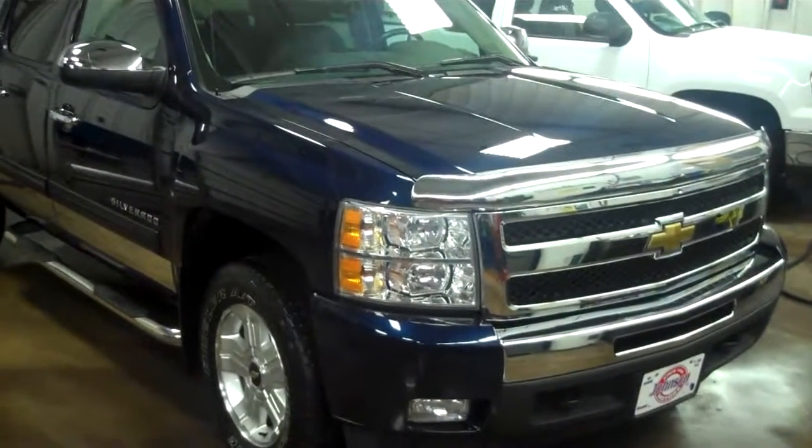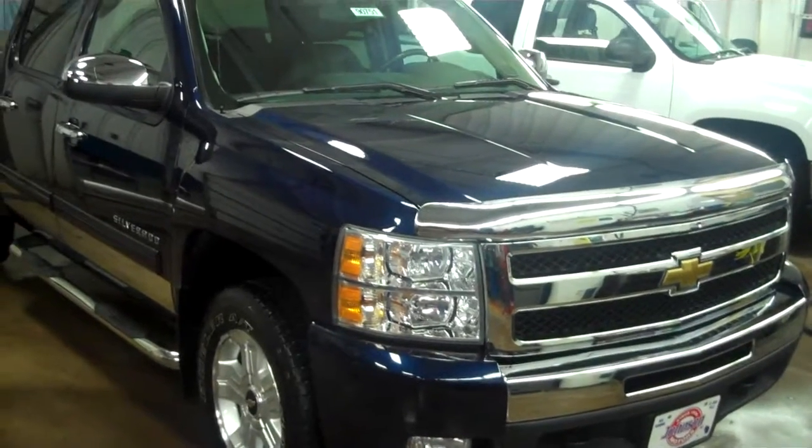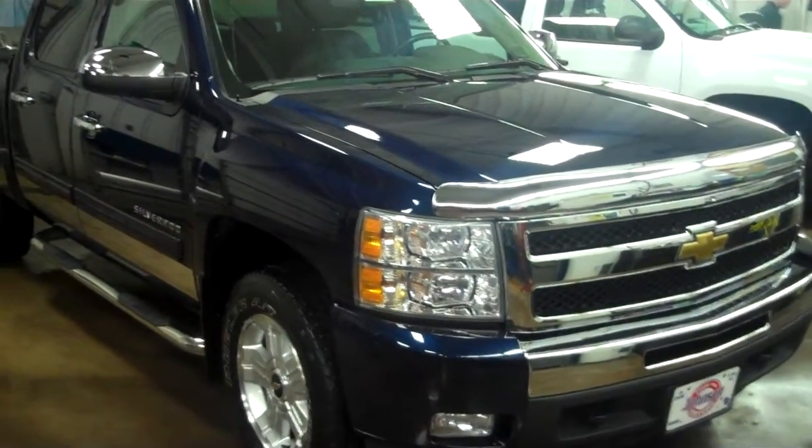Hi, my name is Mark. I'm with Johnson Motors. I just wanted to show you a really beautiful 2011 used Chevrolet Silverado 1500 half-ton truck.